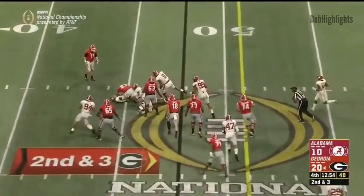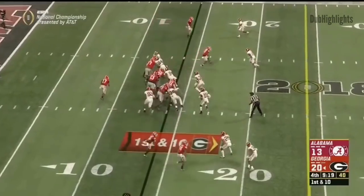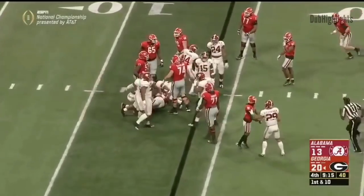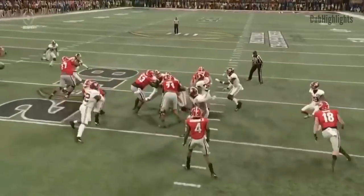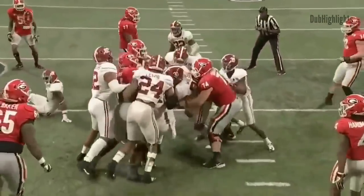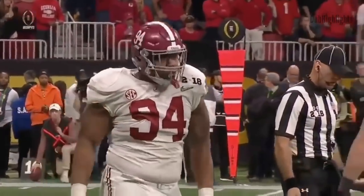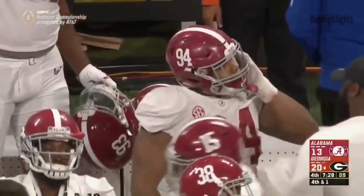Chubb again. Georgia has only played too close. Takes off — fairly predictable against the Tide. Watch Payne in the middle get off of two blocks, hold his point, and push Hardman back into the backfield short of the first down. Big-time play by number 94.